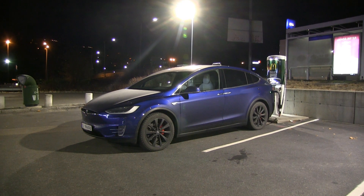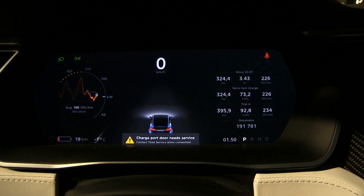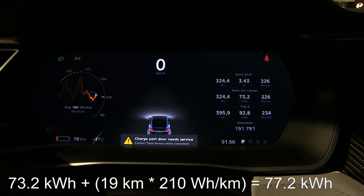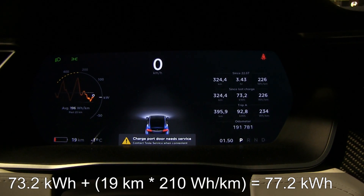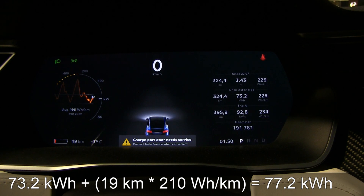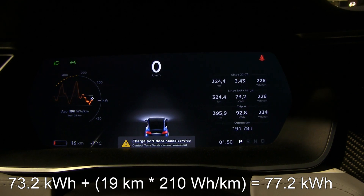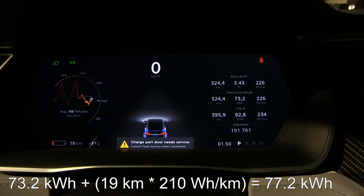We are back near McDonald's. We have consumed 73.2 kilowatt hours, and we have 19 kilometers of range left — that 19 kilometers represents 4 kilowatt hours. So that means 77.2 kilowatt hours total, and that is very close to the initial estimation of 77.3 kilowatt hours. The estimation at the start and the practical test both show the same result.